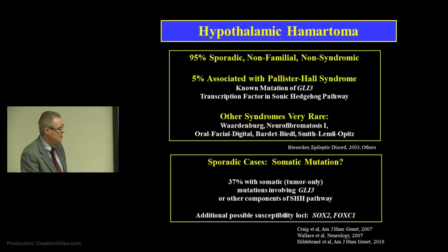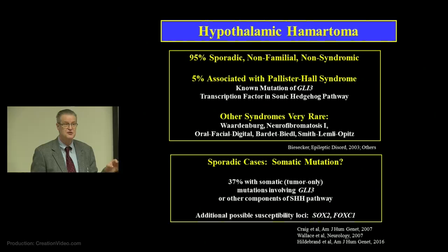For the 95% of patients who have the sporadic form, why do they have that? It raises the question of a somatic mutation — a tumor-only mutation. Your body at large has normal genetic information, but there's a mutation within the HH itself. This has led to a series of papers, and most recently patients with the sporadic form of HH frequently do have somatic mutations which are identifiable. The number we're up to now is around 40% or so that can be identified, which will probably go up as genotyping technology expands.